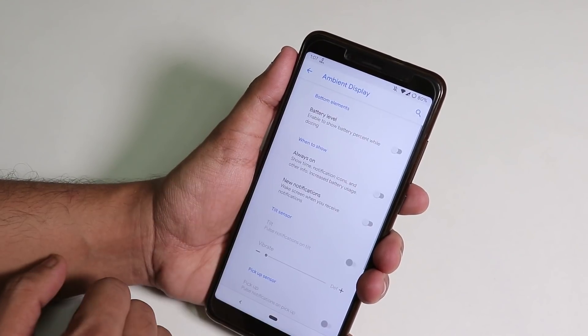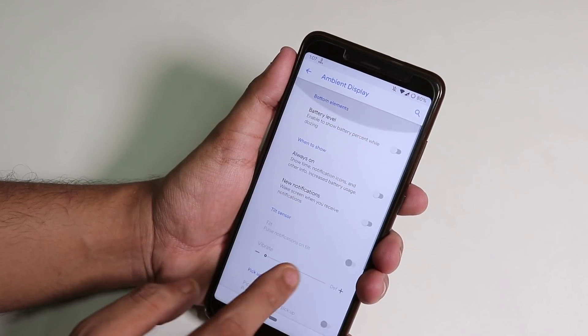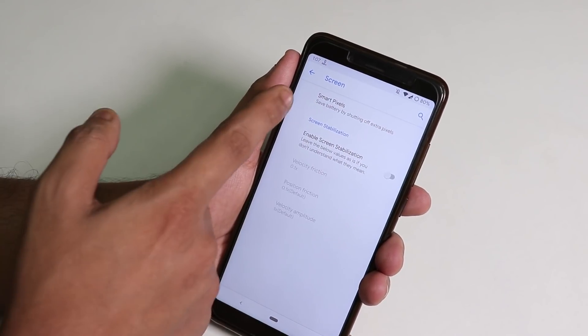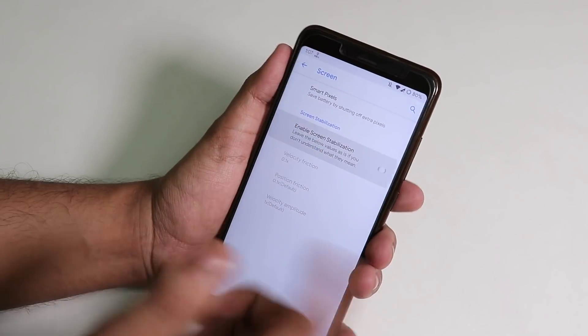In Ambient Display, you can enable battery level always-on display and other ambient display features. Under Screen, there's a smart pixel option and a screen stabilization option.